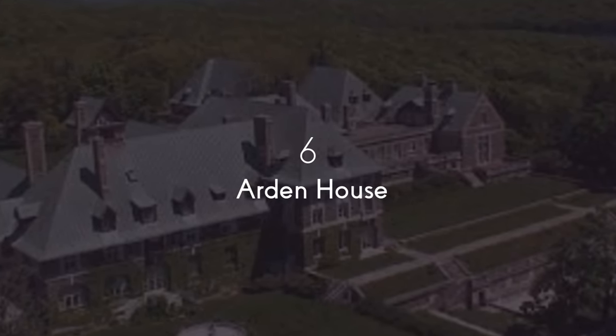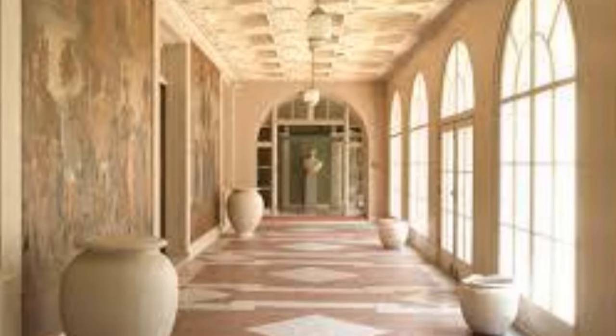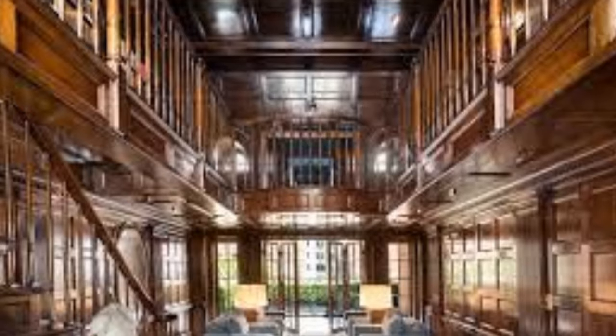Number 6 showcases the Arden House, an elegant 100,000-plus square foot mansion. Set on the top of the 1,300-foot Mount Arama in Harriman, New York, that was owned by railroad magnate Edward Henry Harriman and his wife. This is the fourth largest historic house in the U.S.